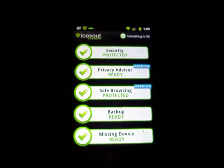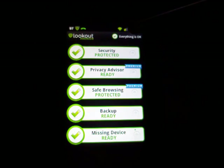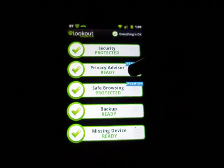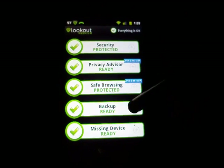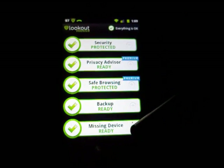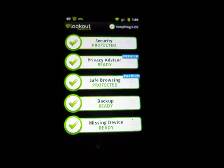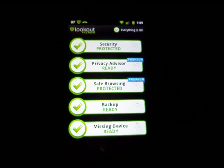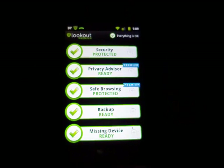There are many applications out there. The one I'm using is called Lookout, and as you can see it has many areas: security, privacy, safe browsing, backup, and missing device. Once again it's going to be what your own preferences are, but you definitely don't want to leave your phone unprotected.